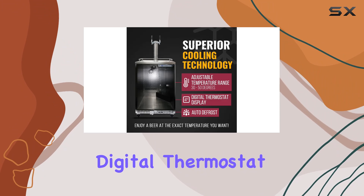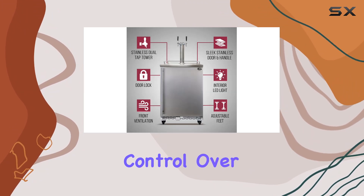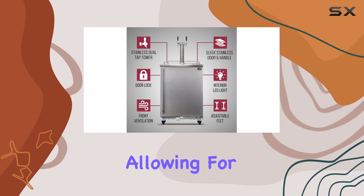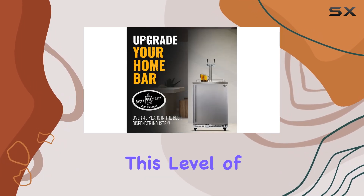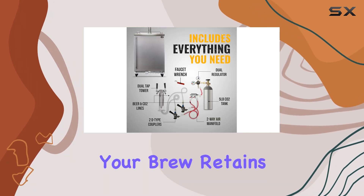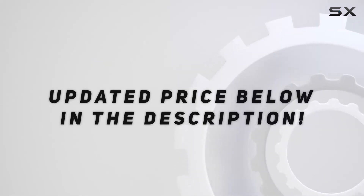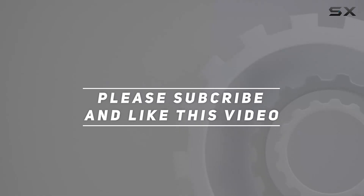One of the standout features of this kegerator is its adjustable digital thermostat. This isn't just about keeping your beer cold — it's about precision control over its storage temperature, allowing for a range of 30 to 50 degrees. This level of customization ensures that regardless of the beer type, your brew retains the perfect temperature. Check out the video description for updated pricing, and thank you for watching.